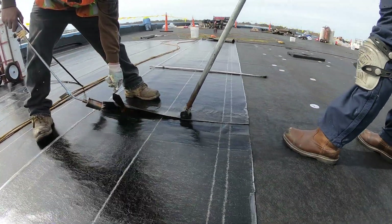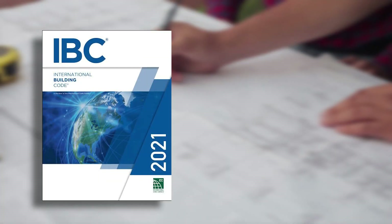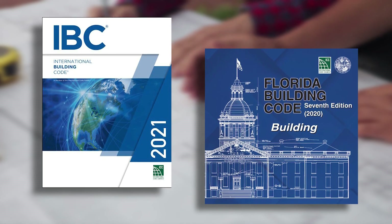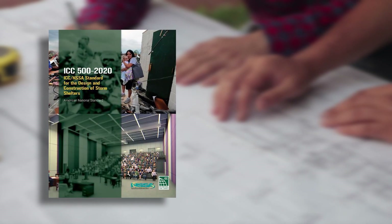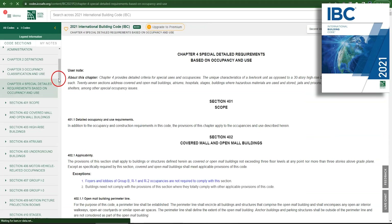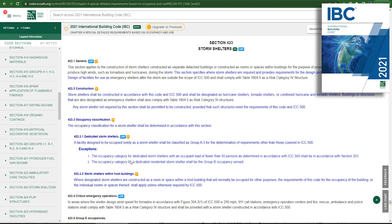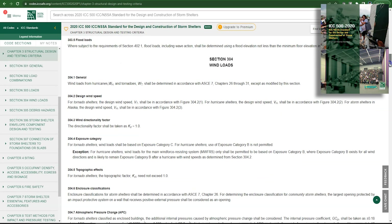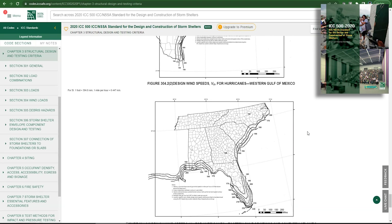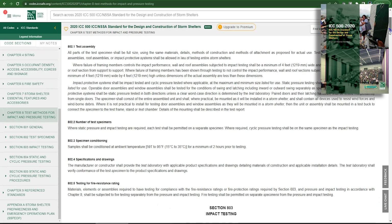Proper roof design and construction are critical for buildings designated as community storm shelters. The International Building Code, the Florida Building Code, and other jurisdictional codes include design and construction standards for these storm shelters. ICC 500 is the standard for the design and construction of storm shelters. Buildings designated as community hurricane shelters should include roofing systems designed and constructed to meet the requirements of ICC 500, which requires storm shelters to withstand higher wind speeds and greater design pressures for roofing. Community hurricane shelters also require testing to meet debris hazards as outlined in ICC 500.